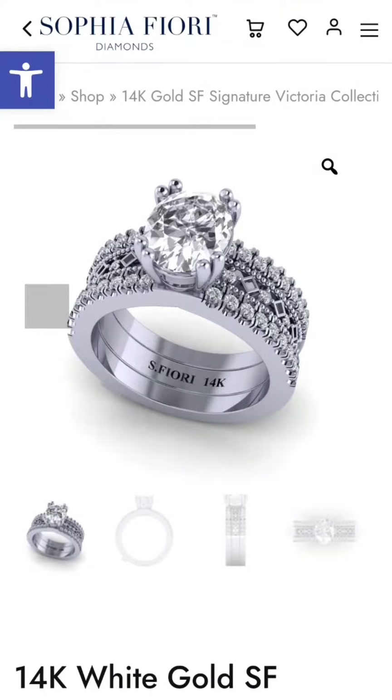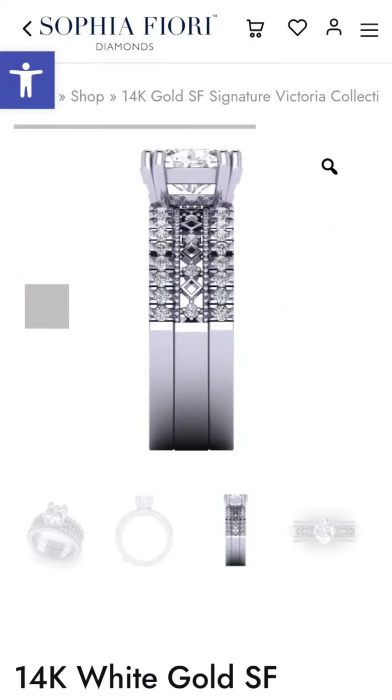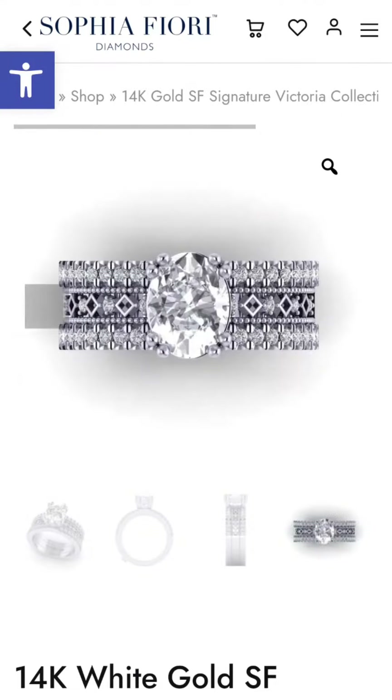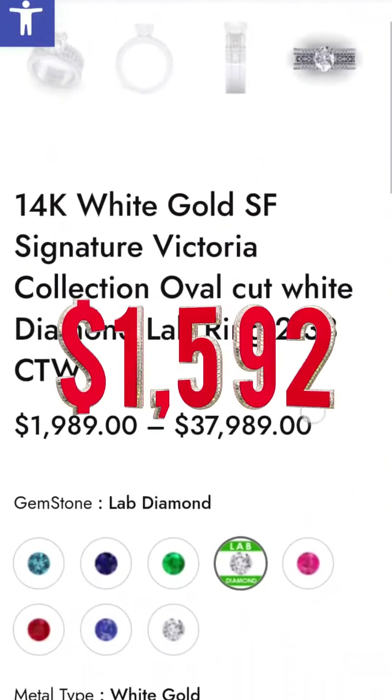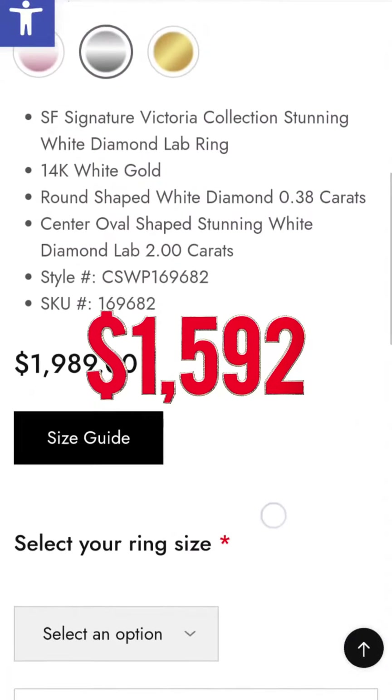Starting with this two-carat oval-shaped lab diamond Victoria ring, usually going for $1,899. With the 20% off on Black Friday, it could be yours for only $1,592.